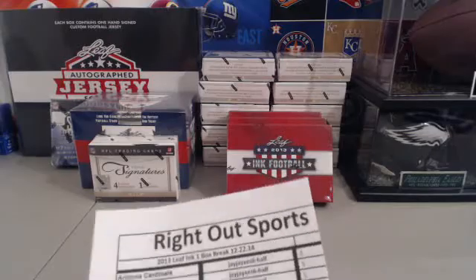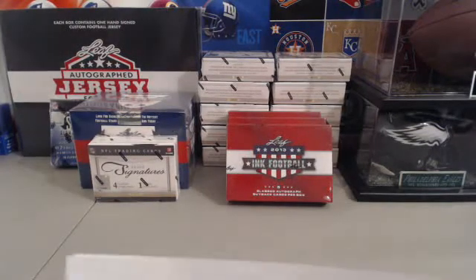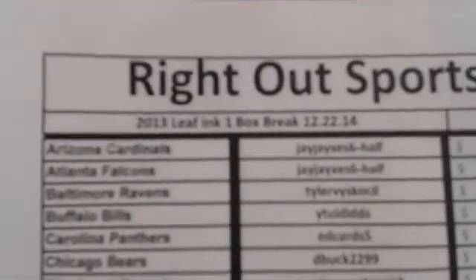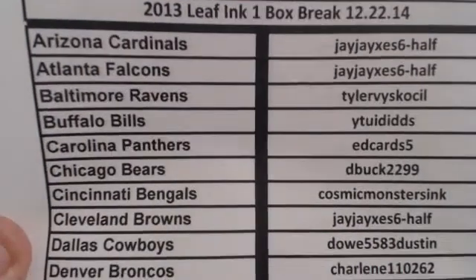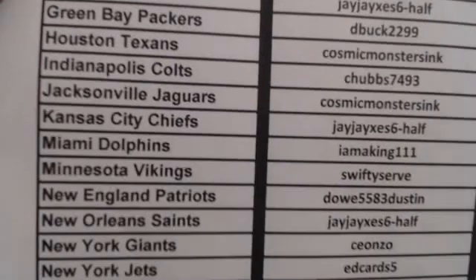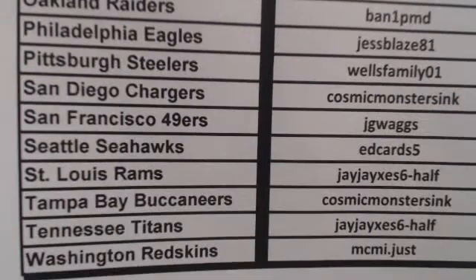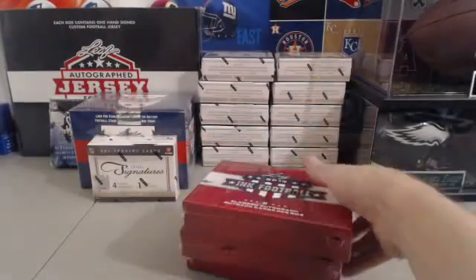Alright guys, this is for Monday's auctions from last night. We're gonna start with Leaf Ink and then we're gonna do a helmet prime signatures mixer. After that we're gonna take a break and then we'll come back at 11 and we're gonna finish tonight's - all ended tonight on eBay. This is for the Leaf Ink that ended yesterday on eBay, Monday the 22nd. Happy holidays, Merry Christmas to all of you guys. He pulled a nice few legends out of Leaf Ink last week - we had four out of five Hall of Famers.